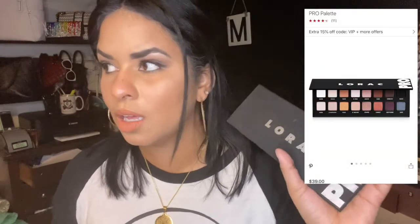I had the Sweet Peach palette and that was my favorite until I got this one. This one is amazing, I love this palette. I have the Lorac Pro Palette 2 and now I have the Lorac Pro Palette 1. This eyeshadow palette retails for — I think $39.